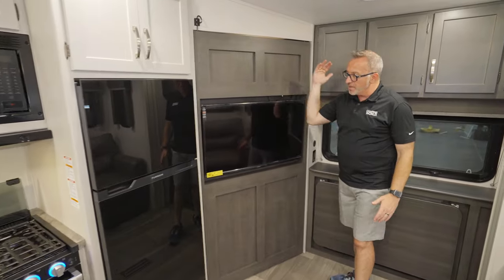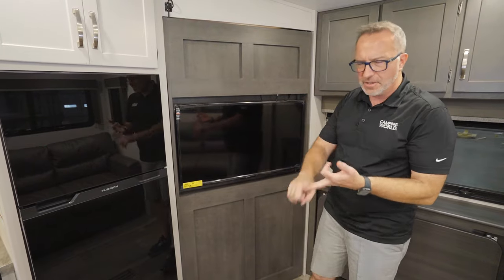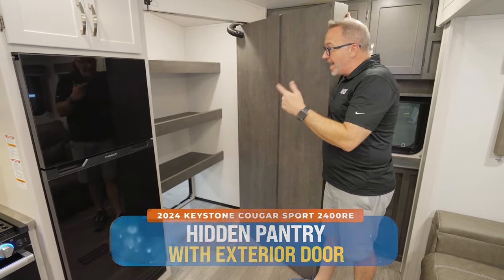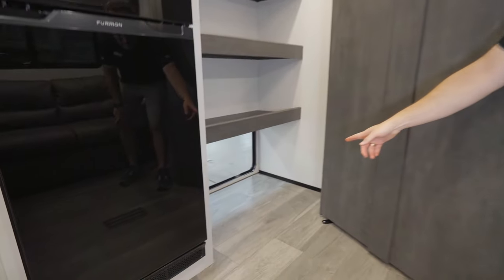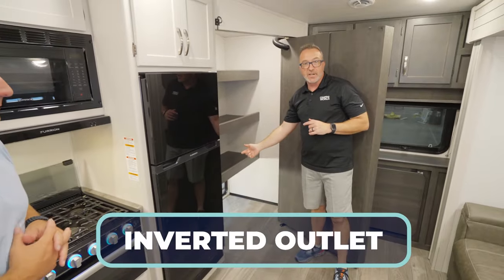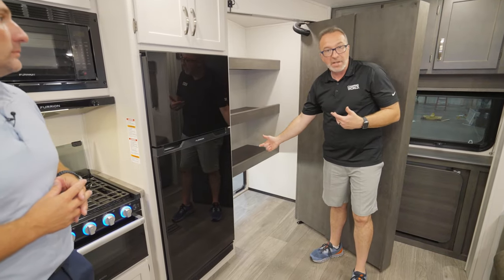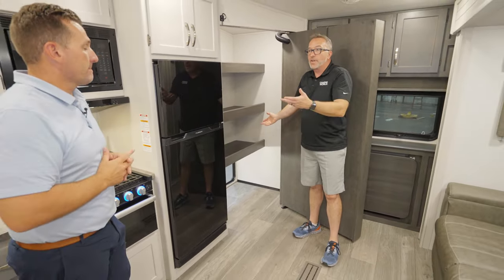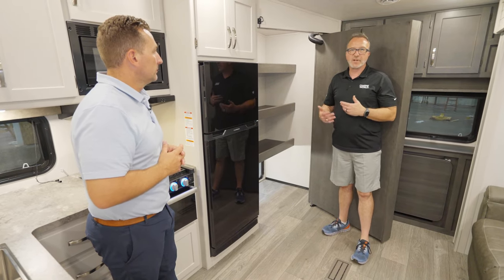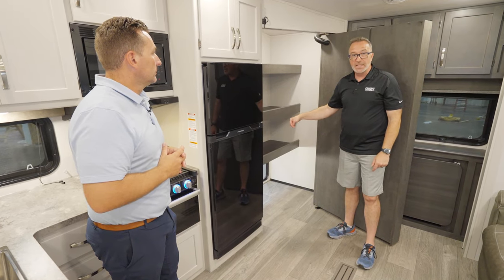Scott and his team designed this rear corner entertainment system. You got the TV on the swivel — obviously Keystone Cougar's calling card. We have not done a Cougar Sport with a hidden pantry. Not only do you get the hidden pantry, you get a pantry door from the outside. There's an inverted outlet down there, so if you want to make this an outside kitchen, you can pop in a little mini fridge right there. You've got the LP quick connect around the corner for the grill, or close that off and you've got a third spot for your dry goods.